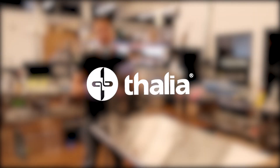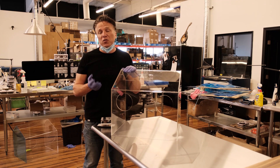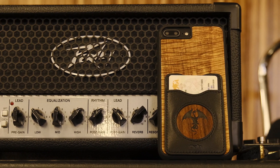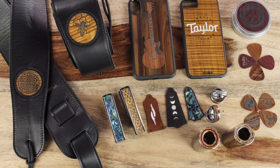My name is Chris Bradley and I run a company called Thalia Brands. We're a US-based manufacturer of guitar accessories and in a normal day we'd be making exotic wood phone cases, guitar capos, and other products that we are well known for.